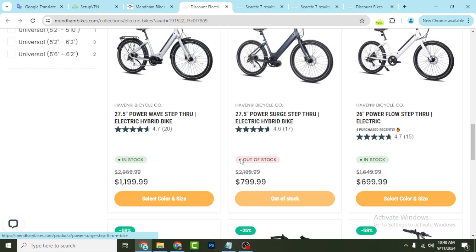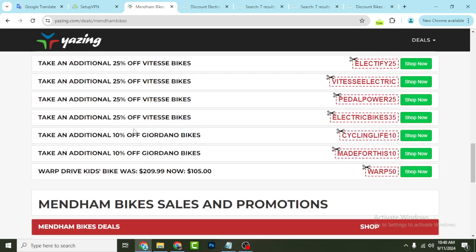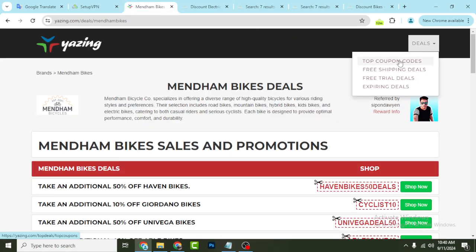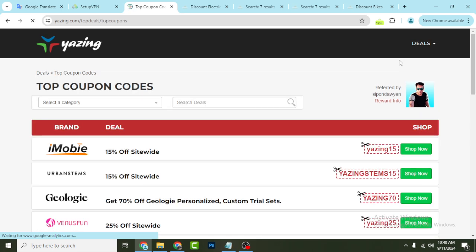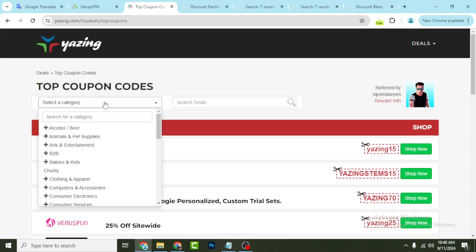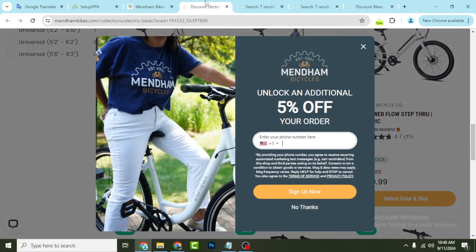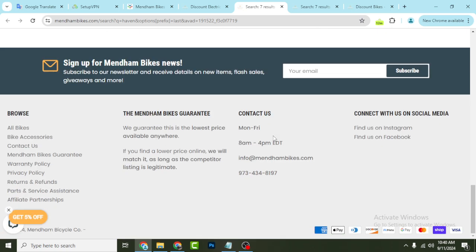If you need discount coupons for other websites and services, click the deals page and click the top coupon section — you will see a search option. Search with any keyword or website name and you will get coupons by website and category. This will help you save money. Thanks for watching — subscribe and hit the like button.